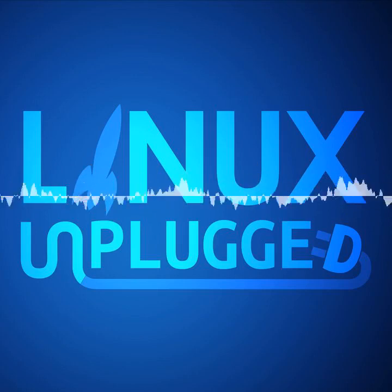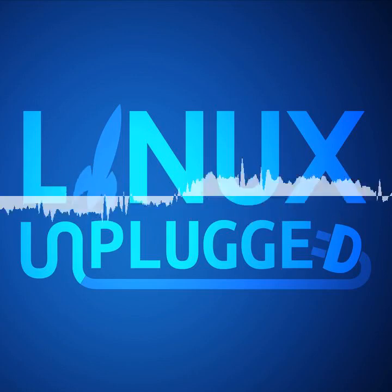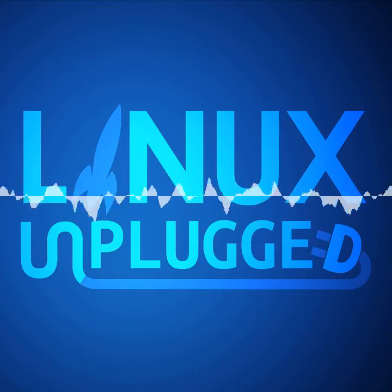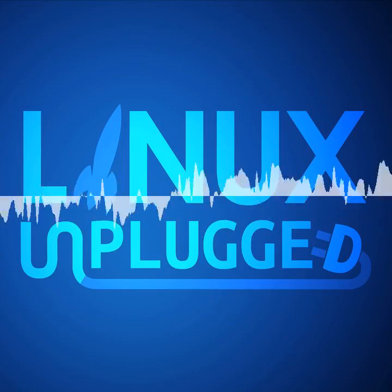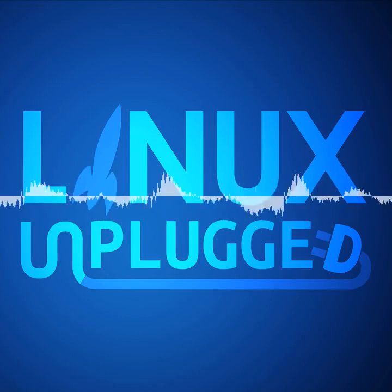This is Linux Unplugged episode 284 for January 15th, 2019.